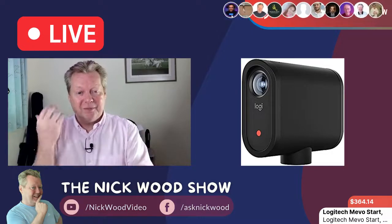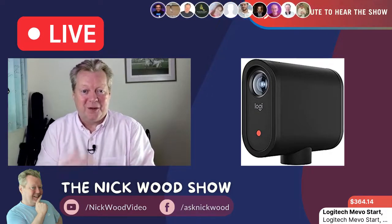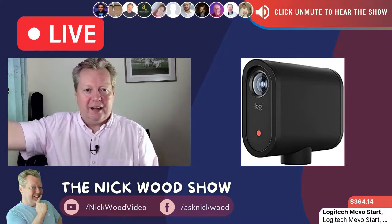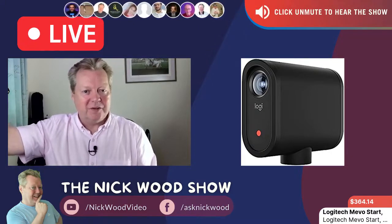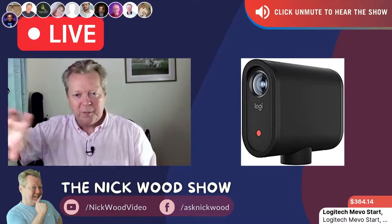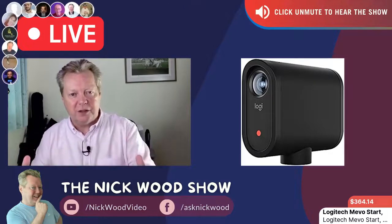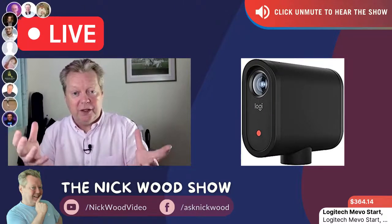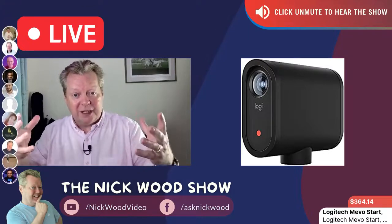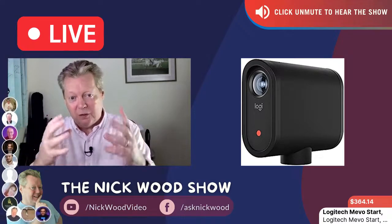Why is that so important? Because that means we can go to where the story is — we don't have to wait for the story to come to us. We can go see our kids play sport and live stream their baseball games, softball games, football, soccer games. We can live stream graduation ceremonies, concerts, businesses, presentations at your local chamber of commerce. Live stream it where it's happening.